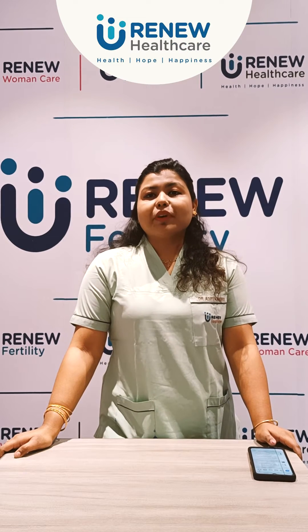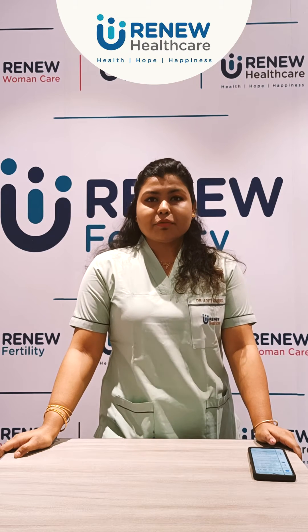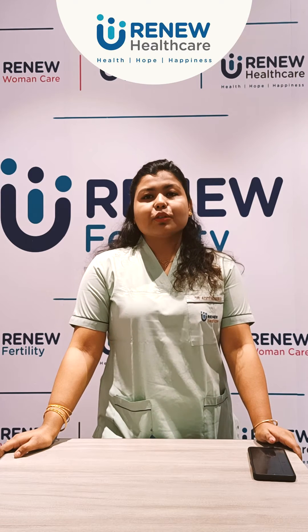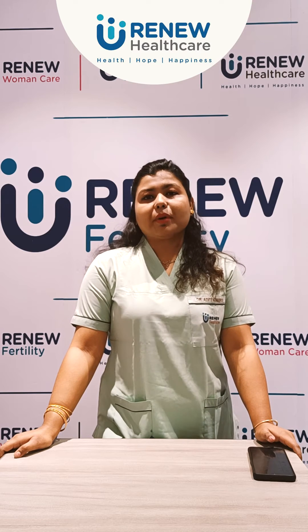Folliculometry is a very important and integrated part of female infertility evaluations for any fertility clinic. I am Dr. Aditi Kanungo from Renew Healthcare, Kolkata, here to talk about it.